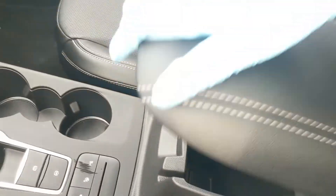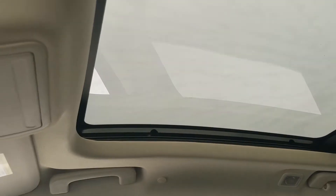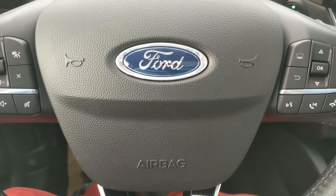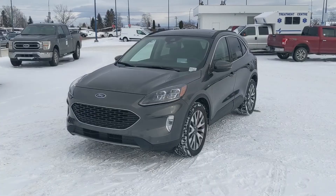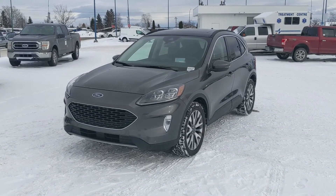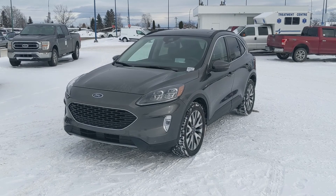You have your center compartment armrest — spacious, with a USB-C inside so you can plug something in there. Last but not least, you have a panoramic vista roof up top so you can let in the sunshine on a nice day. That should cover our look at the interior. If you're interested, feel free to give us a call at 250-563-8111, or just come on down to the dealership and have a look for yourself. Have a nice day.